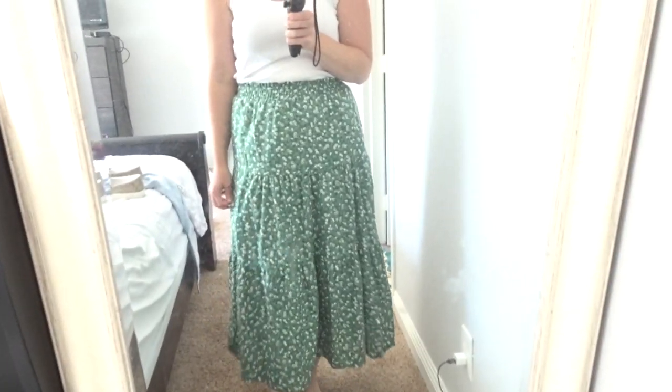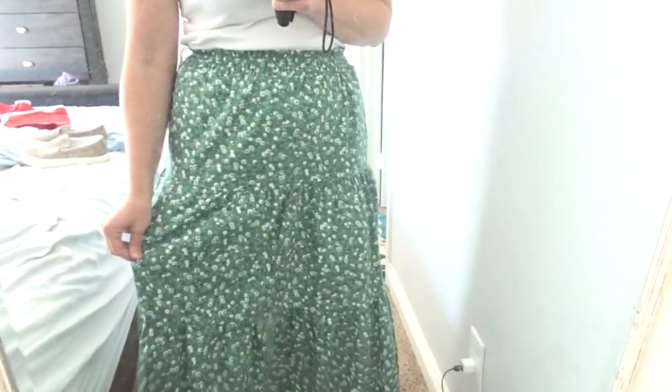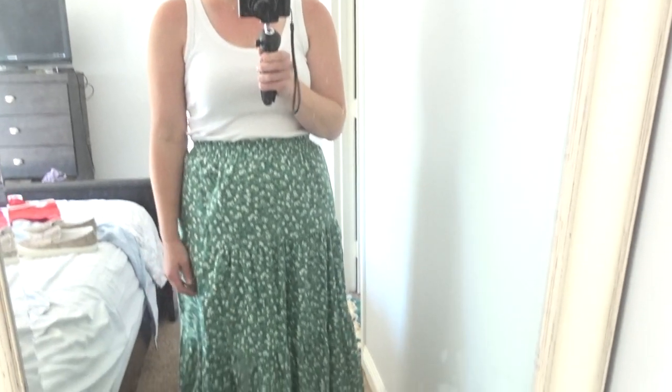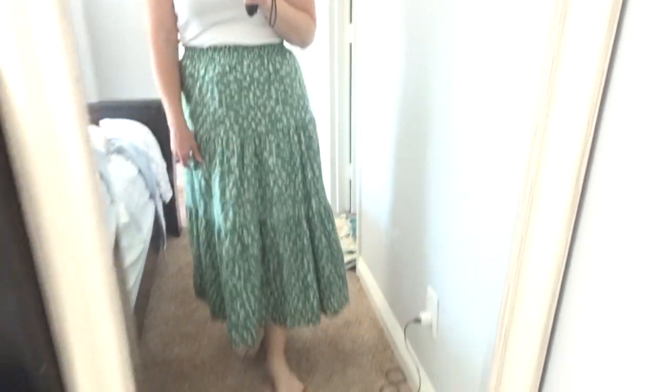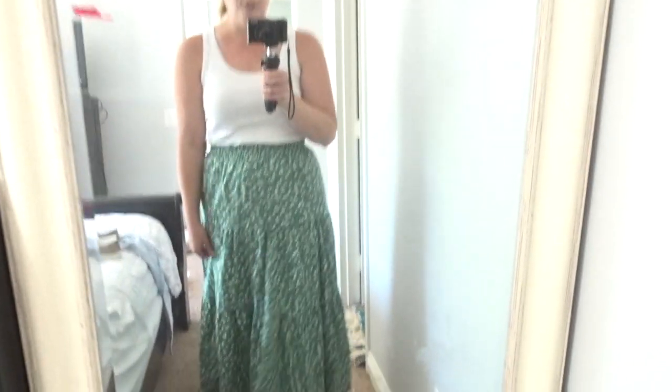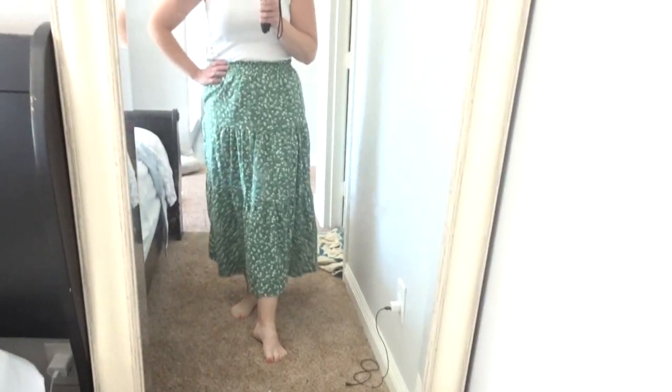I have been looking for a good midi skirt and I finally found it. This is from Universal Threads — a beautiful green and white floral pattern with cinching at the waist. I paired it with just a white tank top. This is the perfect little summer outfit to wear to the beach, church, or just going shopping with the kids. I think this is the cutest little summer outfit.